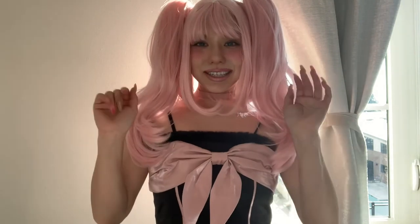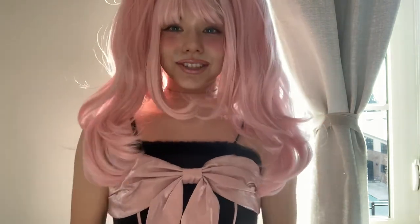Let me know what you think. I'm going to be adding some pictures of me so you can see the whole look. Thank you so much for watching. Bye everyone!